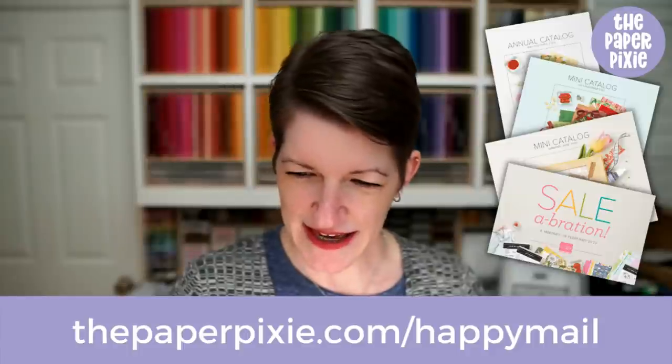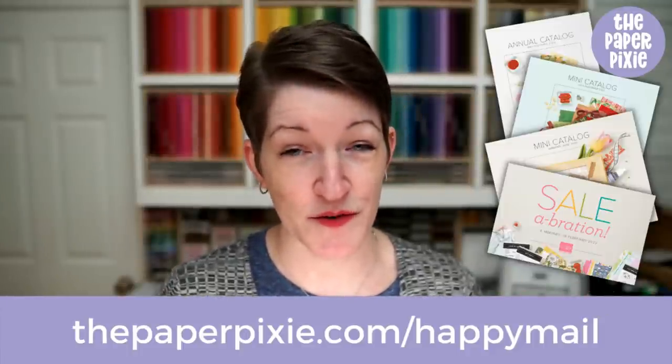You guys loved the free shipping sale — Stampin' Up! doesn't do that very often, so that was what happened yesterday, and that's part of what made yesterday super crazy. I took advantage of the free shipping myself as well. There are still opportunities to get some items at a discount with the last chance product sale — items up to 50% off. You can see that in the categories on Stampin'Up.com, as well as the clearance rack. Those items from the outgoing mini catalog will be retired as of January 3rd.